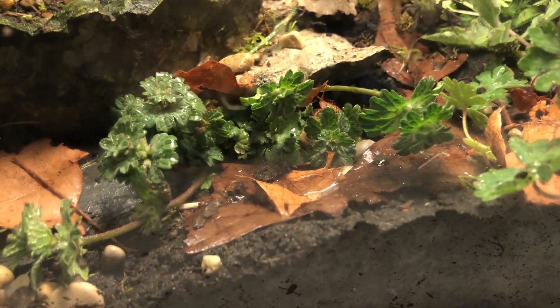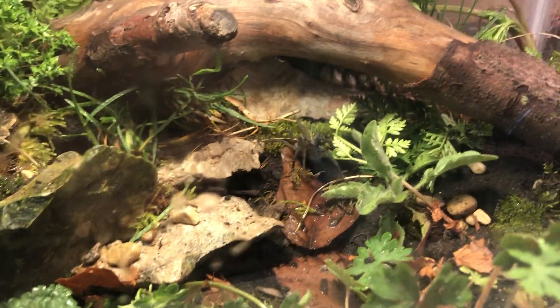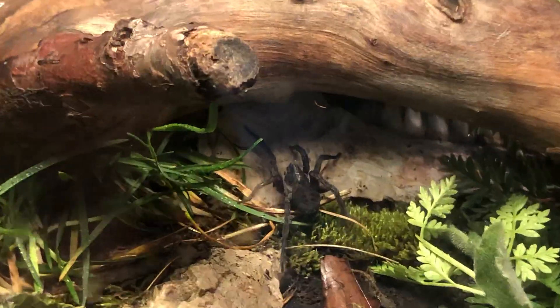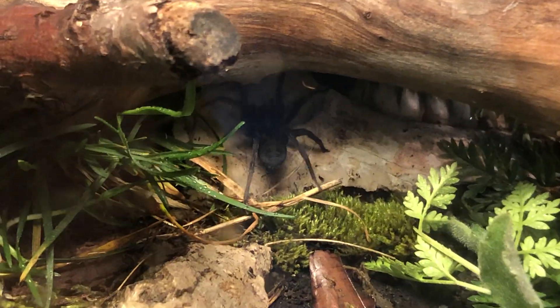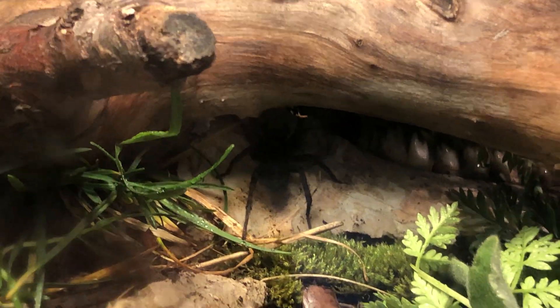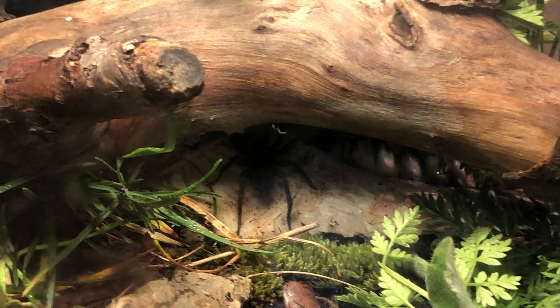Where'd she go? Oh, she's right there — I didn't see her for a minute. She's not a big fan of cameras, I feel like. So yeah, that's her.